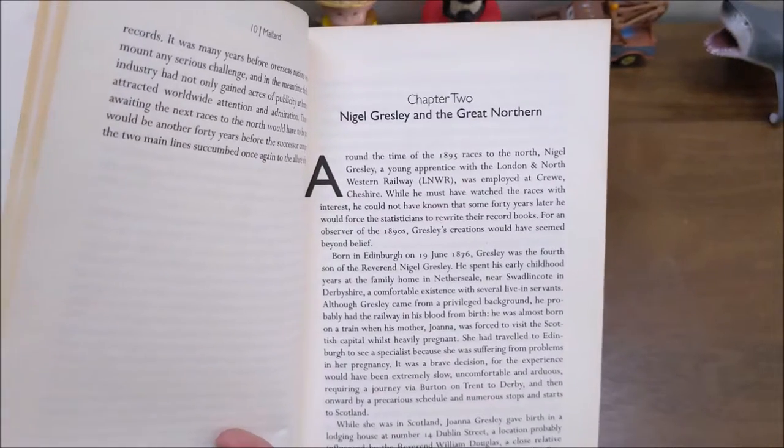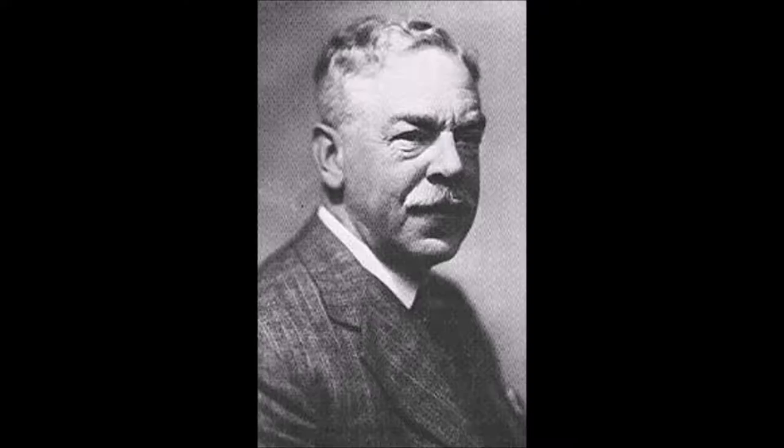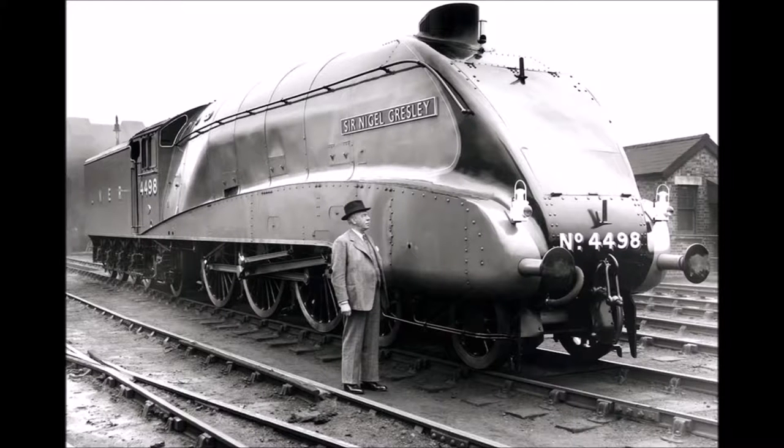Chapter 2 is called 'Nigel Gresley and the Great Northern.' It talks about Sir Nigel Gresley, who was the Chief Mechanical Engineer of LNER, and covers his professional career and life up to the development of the A1 and A4 class locomotives.